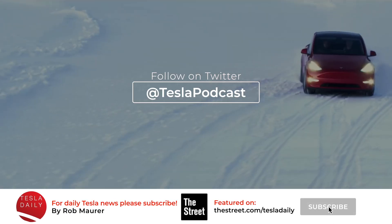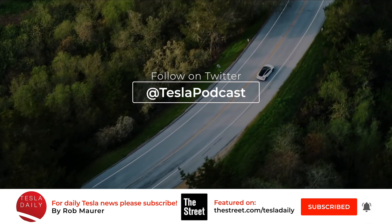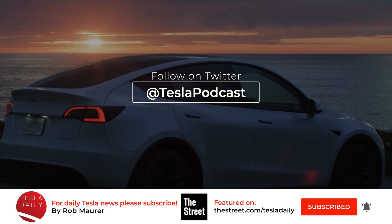That is it for today. As always, thank you for listening. Don't forget to subscribe and sign up for notifications. Make sure you're following me on Twitter at Tesla Podcast. I'll see you tomorrow for the Wednesday, November 4th episode of Tesla Daily. Thank you.